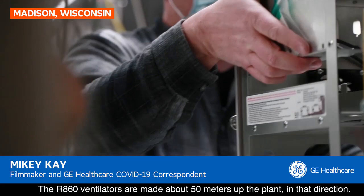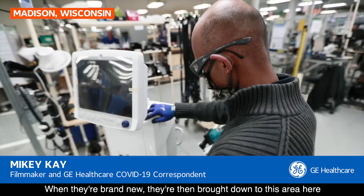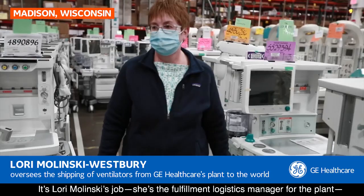The RX60 ventilators are made about 50 meters away at the plant in that direction — that's where they're made and where they're tested. When they're brand new, they're then brought down to this area here, which is effectively the shipping area. This is Laurie Malinsky — she is the fulfillment logistics manager for the plant.